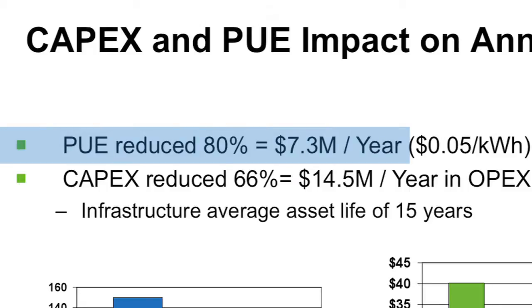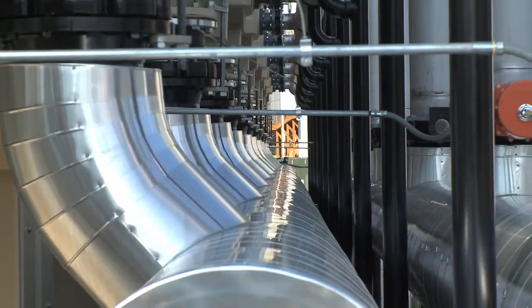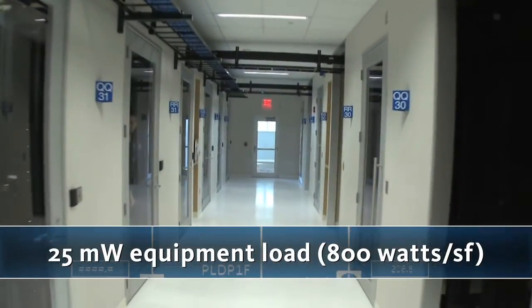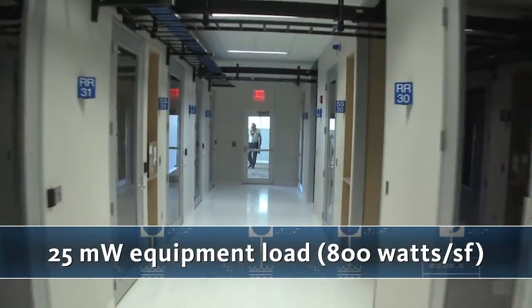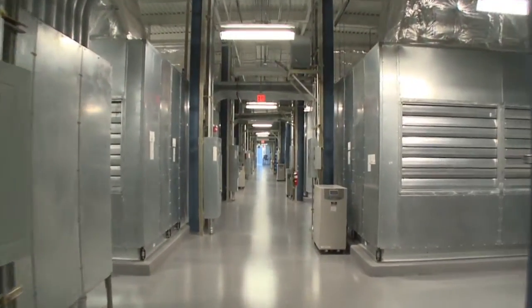Reducing construction costs corresponds to a 66% capex reduction, which equates to an additional $14.5 million a year in reduced opex, based on an infrastructure average asset life of 15 years. One of the primary contributors to the reduced construction cost is the ability to house 25 megawatts of equipment load, or 800 watts a square foot, in a very compressed overall building footprint.